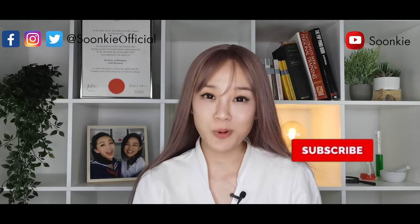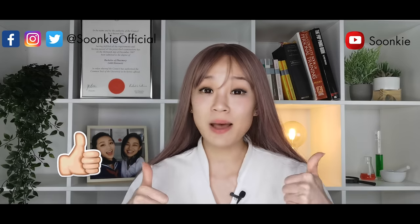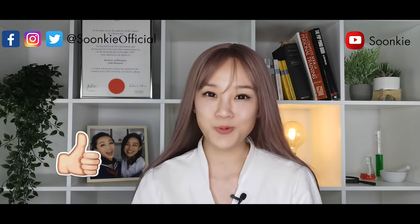If you haven't already subscribed to my channel, hit the subscribe button and thumbs up. Without further ado, let's rock it.